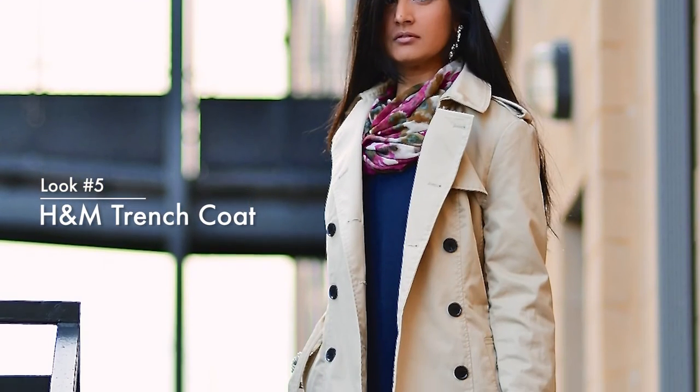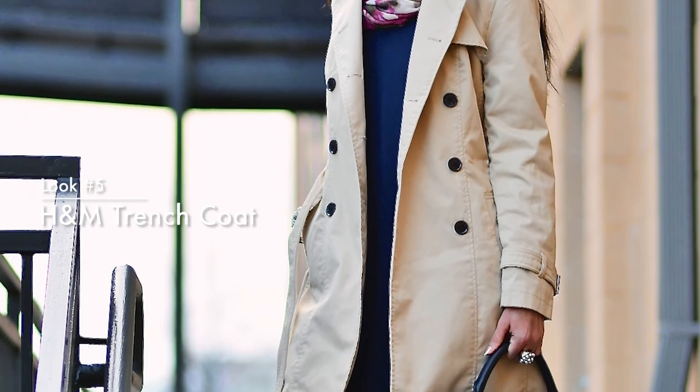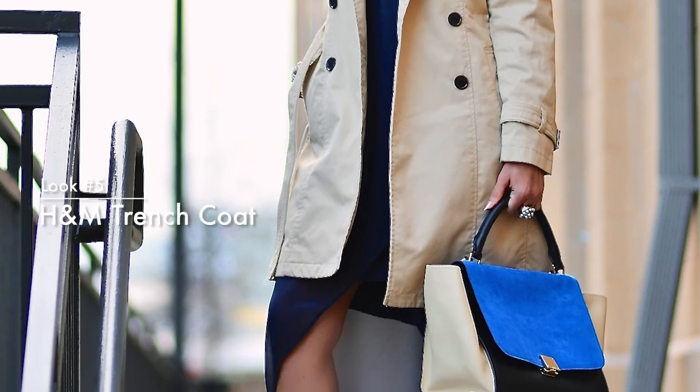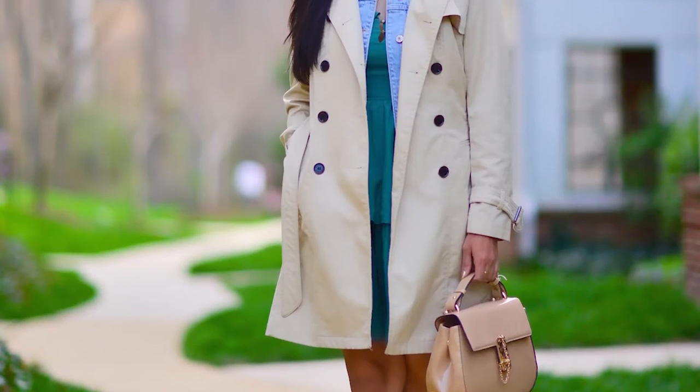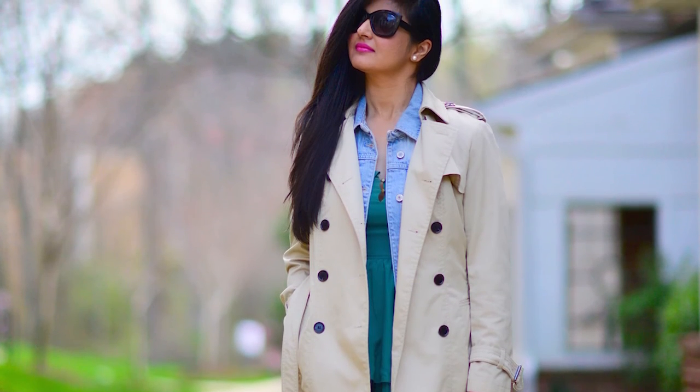Next piece would be a trench coat. My favorite trench coat — this is actually one of the older pieces that I have. I got this from H&M but you can find so many variations at so many different places. I will link some at the bottom of this video too. A trench coat is just perfect for any spring day — it's a must-have for spring.